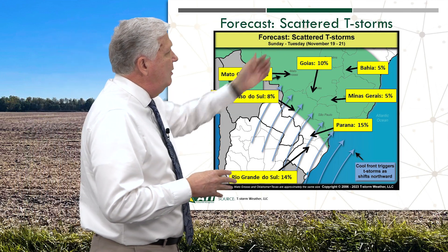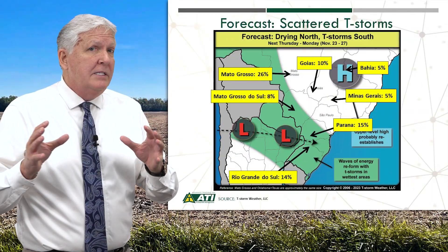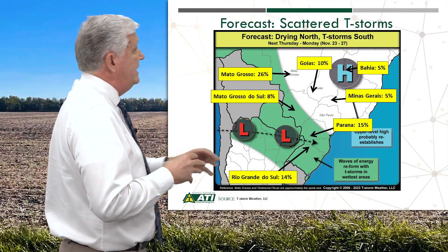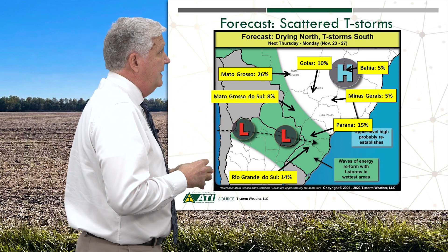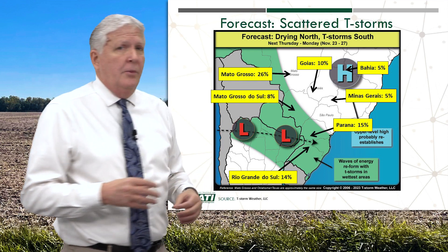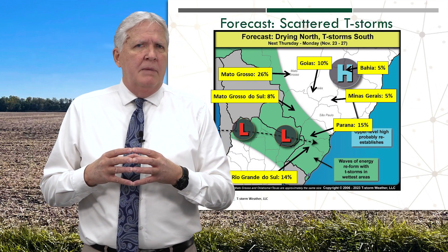More of a wetter pattern up north, maybe one to two inches, and drying out in the south. As we extend past Thanksgiving, November 23rd to the 27th, perhaps that original pattern resumes again with wet conditions in the south and drying in the north. So these patterns are what has the market on edge as we move into mid-November.